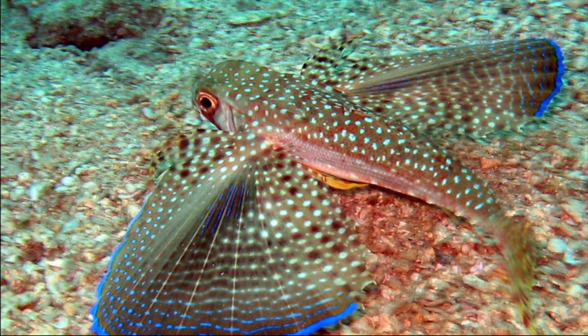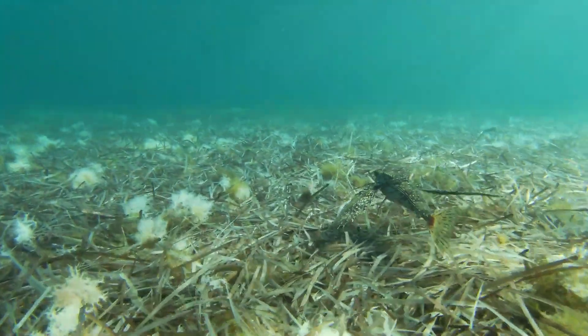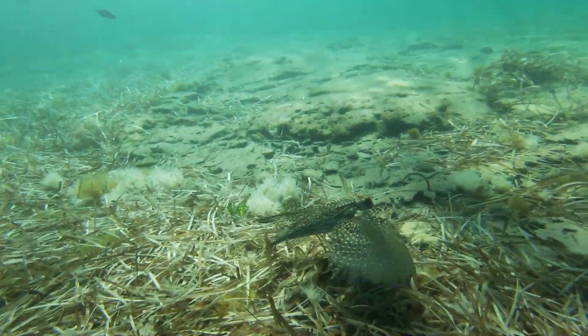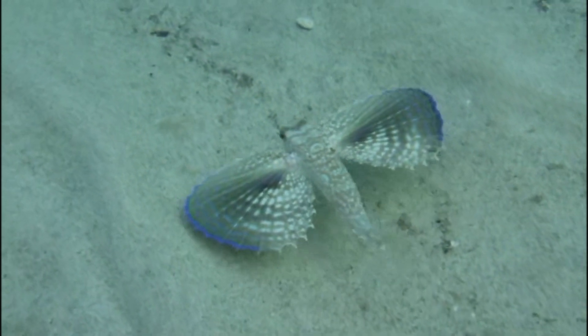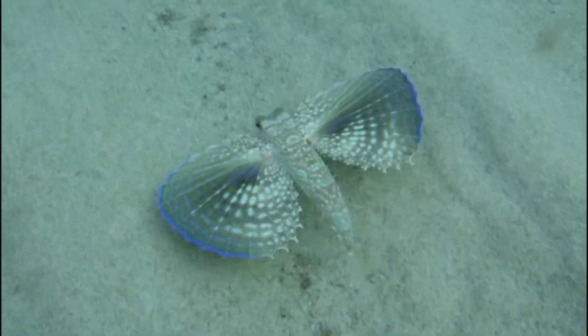Flying gurnards grow around 18 inches long. They are considered a trash fish, so they are not targeted by commercial fisheries, but they are frequently caught as bycatch in trawl fisheries. They can be processed into products like fish powder and gelatin, or used as feed in the poultry industry.